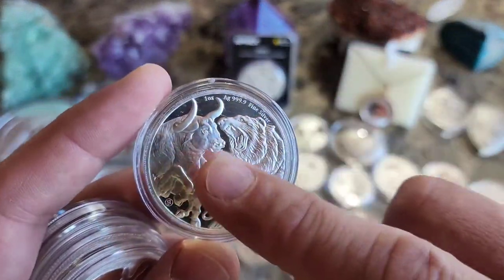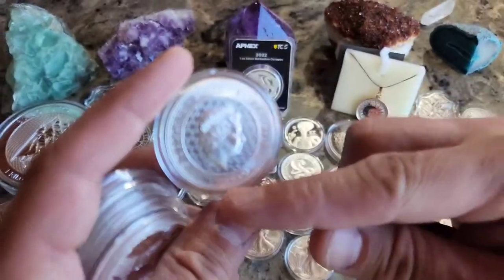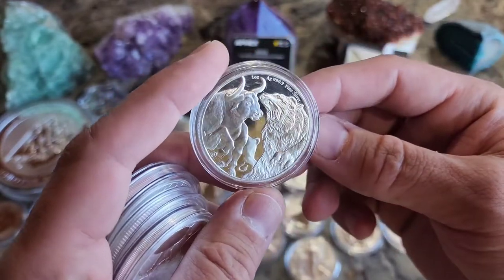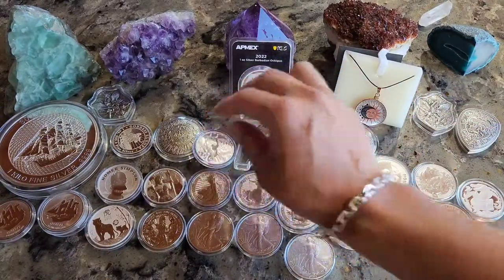There's the Bull and the Bear — actually this is a Tokelau, so this is just one of their bull and bear designs, probably for the stock market, which has been crazy lately.